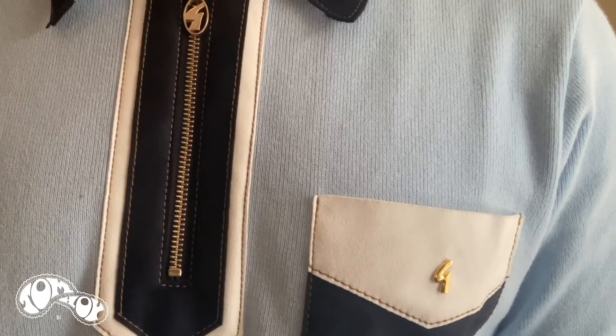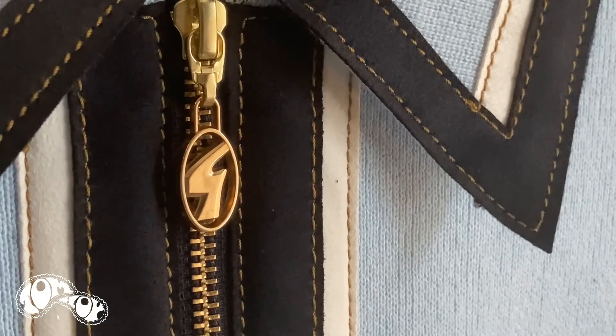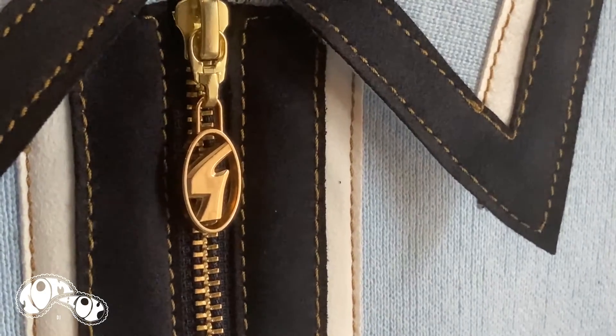We've got a lovely faux suede pocket, some really nice contrast panelling going on — a white faux suede that outlines the blue, and it really highlights and draws your eyes straight to this nice arrow effect that's going on on the collar.